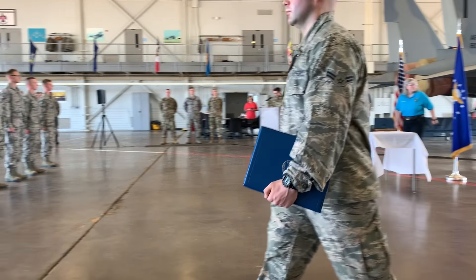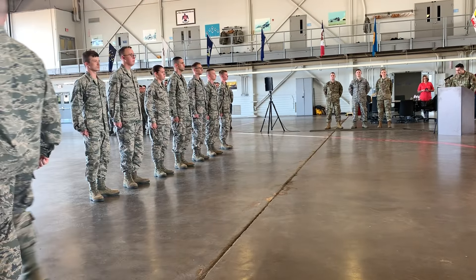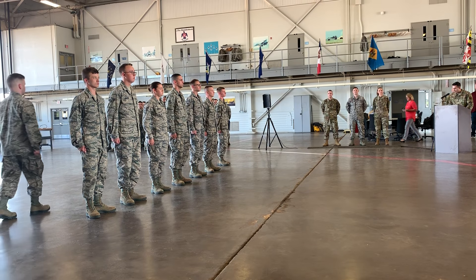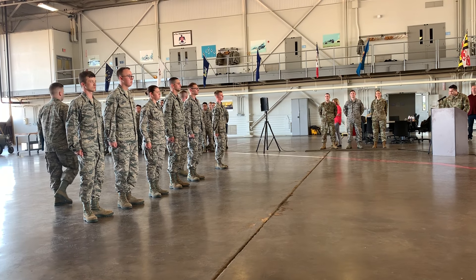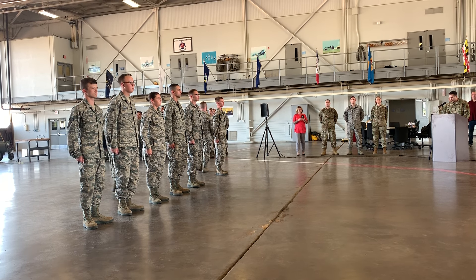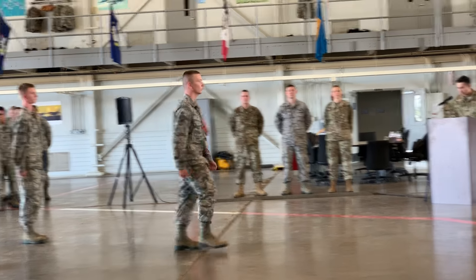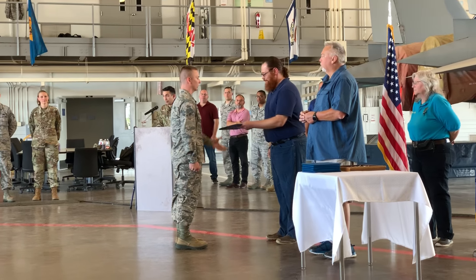Graduating with a course average of 96%, superior performer, Airman First Class William A. Blisk. Airman Blisk is assigned to the 22nd Aircraft Maintenance Squadron, McConnell Air Force Base, Kansas. Pinning on his maintenance badge will be his grandfather, Mr. Terry Wright.